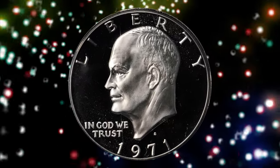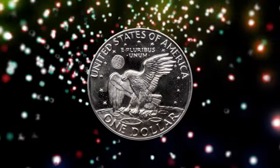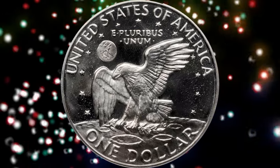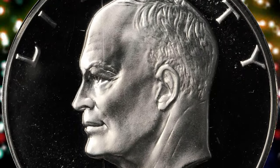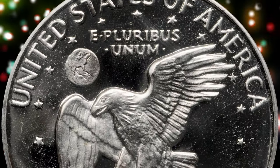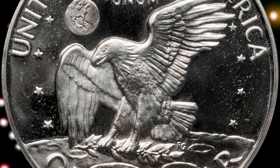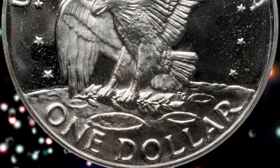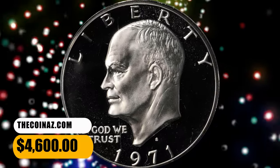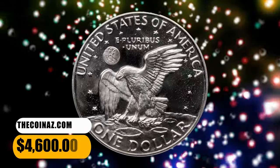1971 S Eisenhower Dollar, graded as Proof 70 Deep Cameo by PCGS. Definitely an important find for the Ike Dollar Registry set collector, this low-pop 1971 S Silver is a pristine and beautiful proof. Smooth surfaces are free of even minor disturbances, and a lack of toning also allows ready appreciation of bold field-to-device contrast. An exquisite condition rarity that was bargained for $4,600.